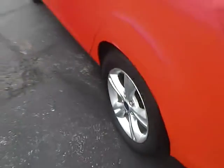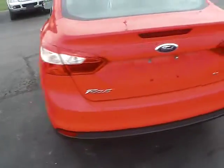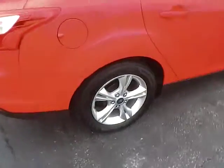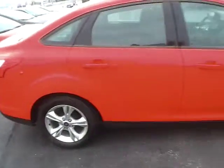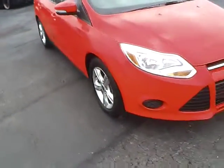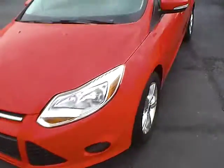16-inch alloy wheels in excellent condition. Continental tires with lots of tread life. Integrated turn signal mirrors. Tire pressure monitoring system. Paint is in excellent condition.